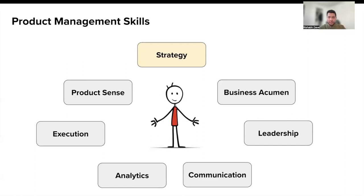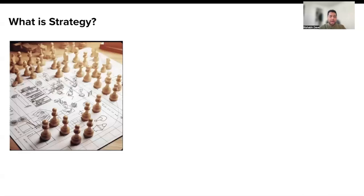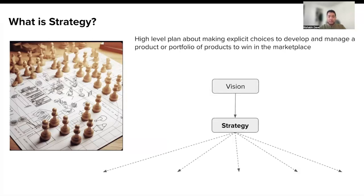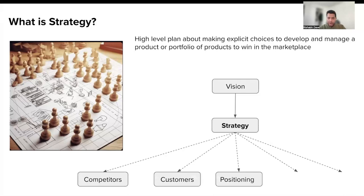The future sessions of this webinar will focus on the rest of the PM skills. What is strategy? A strategy is a high-level plan about making explicit choices that will help you win in the marketplace. It starts with a clear vision and then goes on to define specific aspects around competition, customers, your go-to-market strategy, the markets to go after, and other aspects. So to recap, a strategy is nothing but a high-level plan about explicit choices that you would make in order to win in the marketplace.